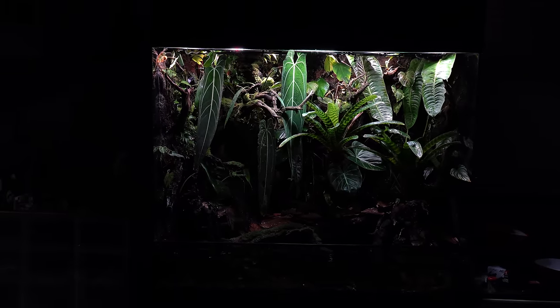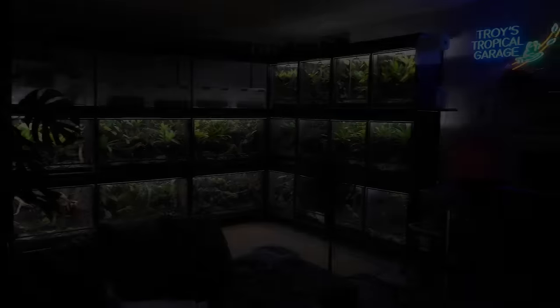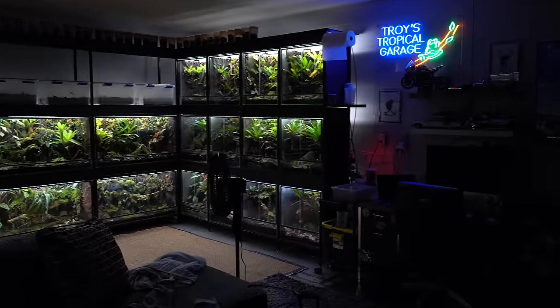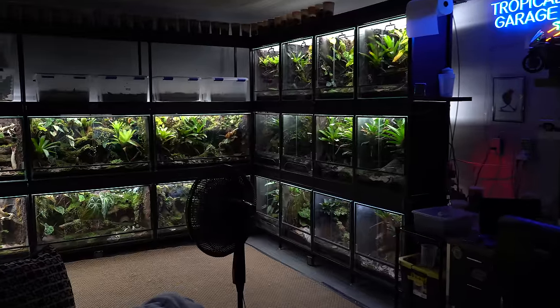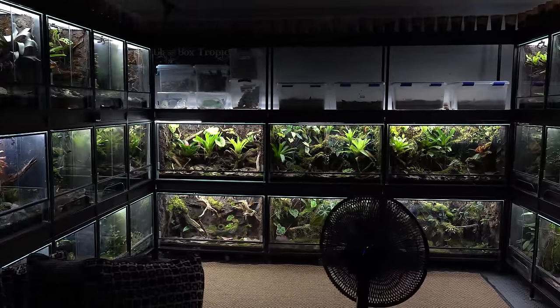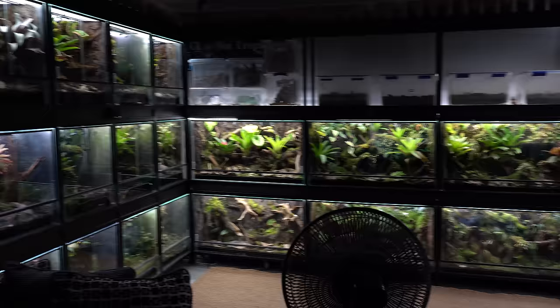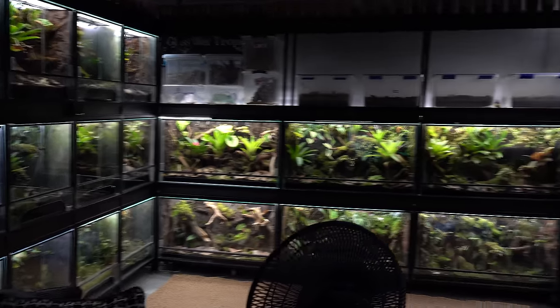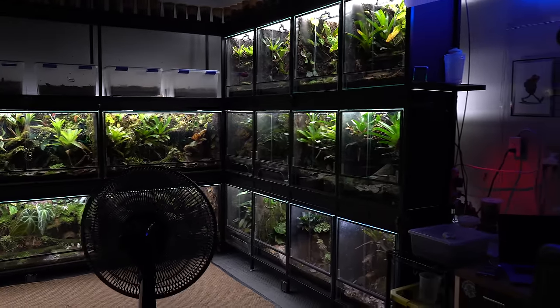Now let's get on to the rack system. I decided to do a voiceover for the entire room tour because the voiceover audio sounded so much better than my shotgun audio. Here you're looking at the main wall and the three empty slots up top. Obviously those are going to be filled with three 44 by 17 by 24 inch vivariums. But you can see the new rack is completely built.